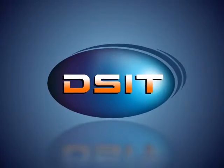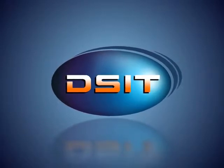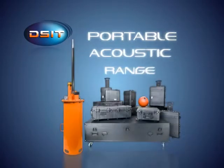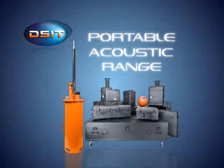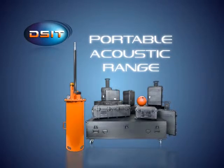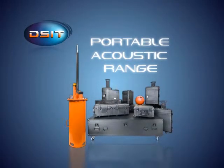DSIT Solutions Portable Acoustic Range. Established in 1985, DSIT Solutions specializes in developing innovative sonar solutions for navies and shipyards around the world. Recognizing navies and shipyards' need for a cost-effective solution for measuring the radiated noise of submarines and surface vessels, DSIT has developed a state-of-the-art portable acoustic range, PAR.